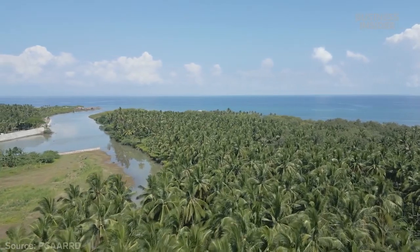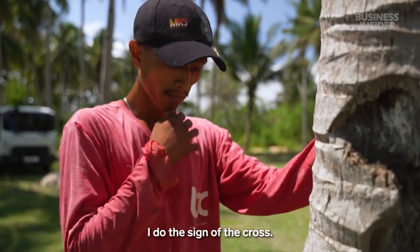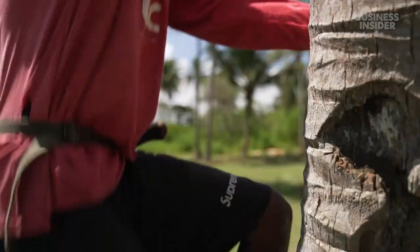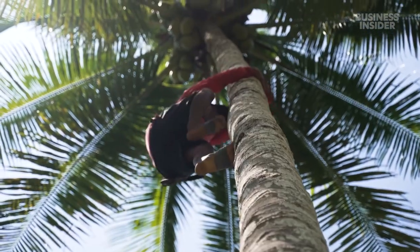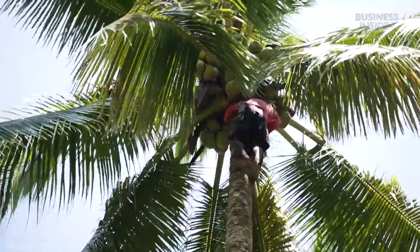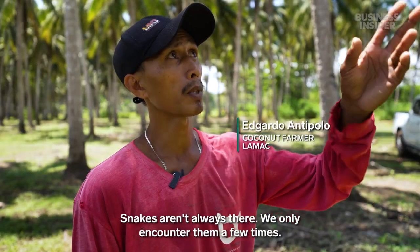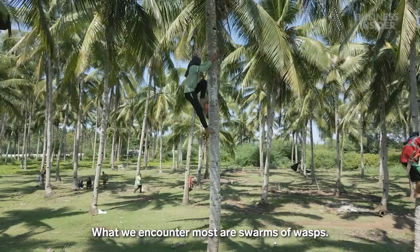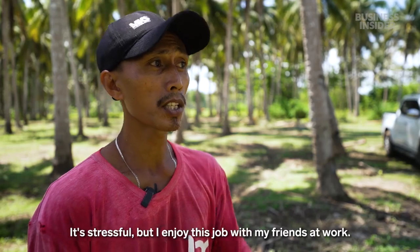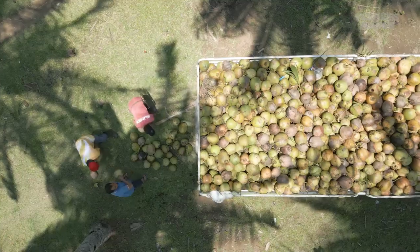Nearly 350 million coconut trees grow in plantations all over the island nation. Farmers like Edgardo harvest their trees every three months — his hands and feet fit into little notches carved into the trunk as he moves toward the fruit high above. Coconut trees can grow to over 80 feet tall. They collected about 3,000 coconuts from this harvest, worth about $270.